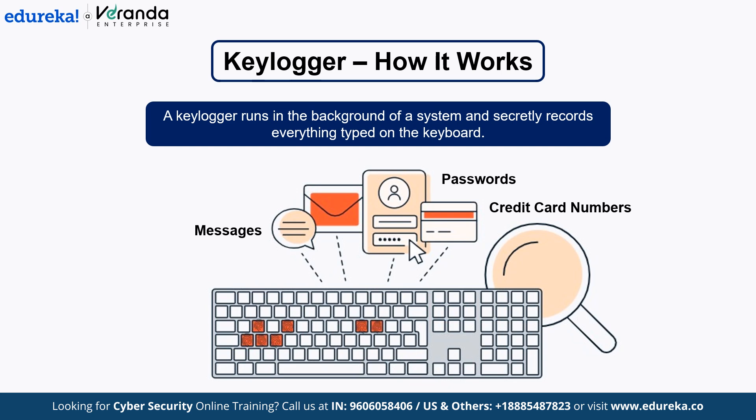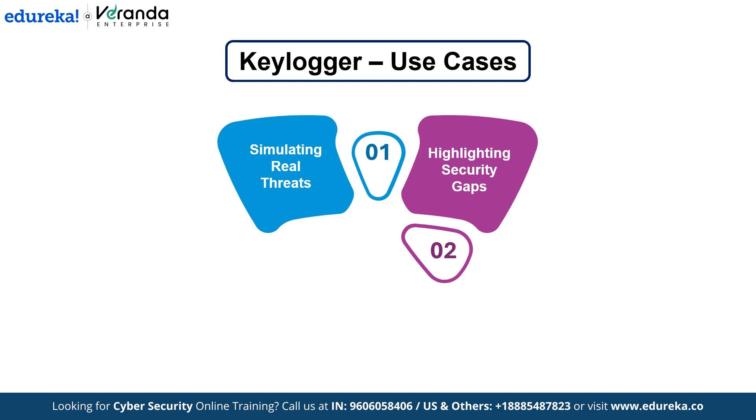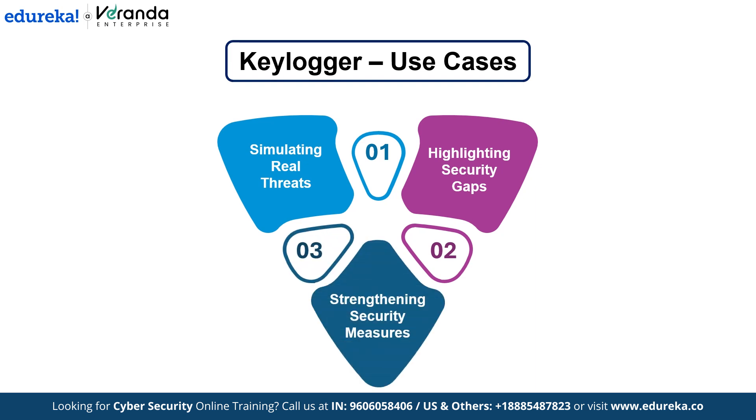Some advanced keyloggers even record mouse movements or take screenshots. Keyloggers are often used in cybercrime to steal sensitive information like login credentials. Ethical hackers use them in controlled environments during penetration tests to show how easily sensitive data can be captured. They help organizations realize the need for strong encryption, multi-factor authentication, and endpoint protection.